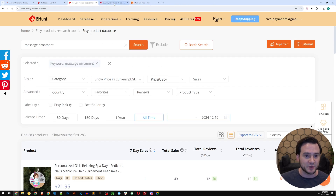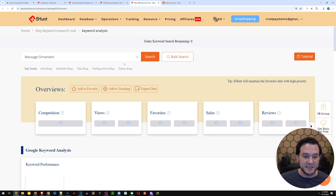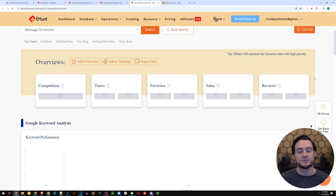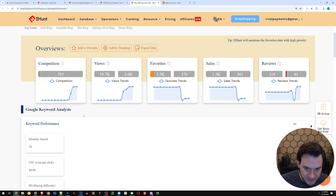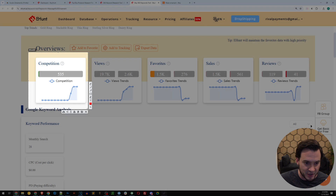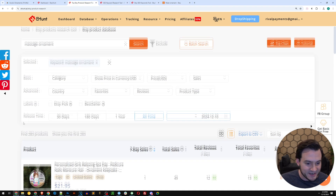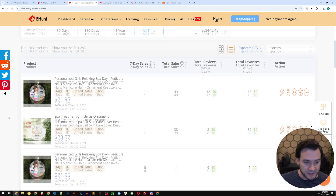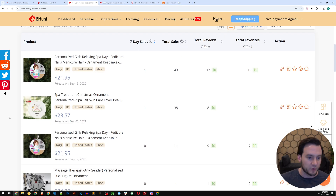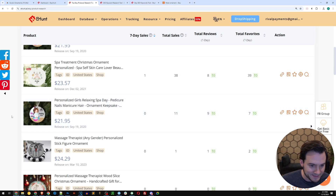Massage ornament was also trending. Clicking it takes you into a more in-depth keyword view that includes data from Google Trends. For something seasonal like ornaments, you predictably see it spike in December. In the massage ornament results, there's a personalized girls' relaxing spa day ornament that did 50 total sales, a spa treatment Christmas ornament with 38 sales, and a personalized girls' relaxing spa day with pedicure, nails, manicure, and hair ornament with 11 sales. The next is a massage therapist personalized stick figure ornament.